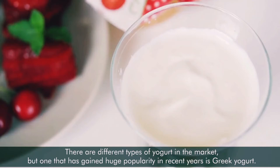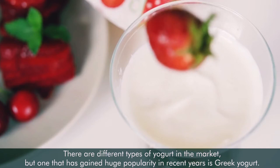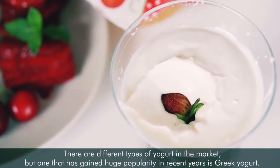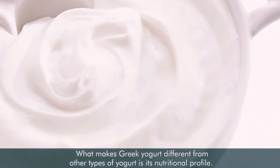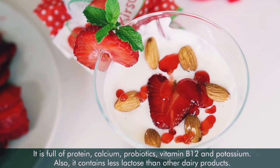There are different types of yogurt in the market, but one that has gained huge popularity in recent years is Greek yogurt. What makes Greek yogurt different from other types of yogurt is its nutritional profile. It is full of protein, calcium, probiotics, vitamin B12, and potassium. It also contains less lactose than other dairy products.